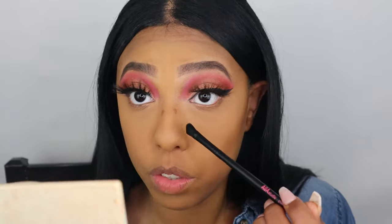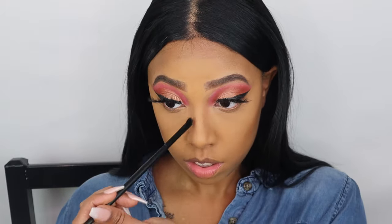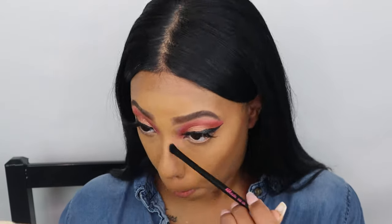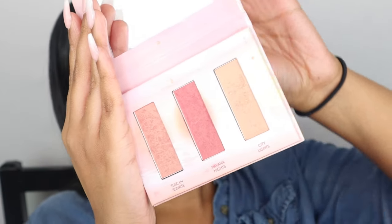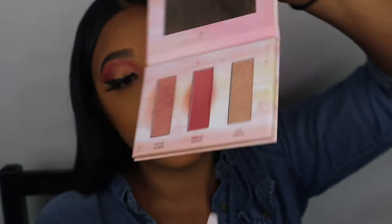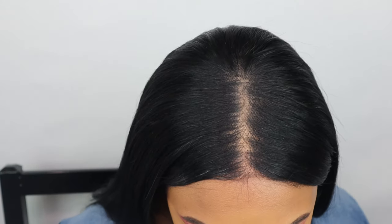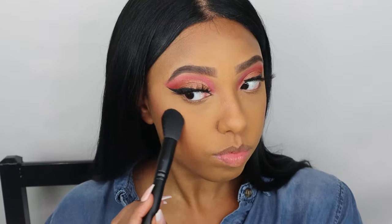Next, I'm dipping into the Wander Beauty Dust Till Dawn Blush and Highlighter Palette — this is basically the only blush I own at this point. I'm going to use that middle color, Havana Night, and I'll be using the F24 brush to lightly pat the blush onto my cheek.